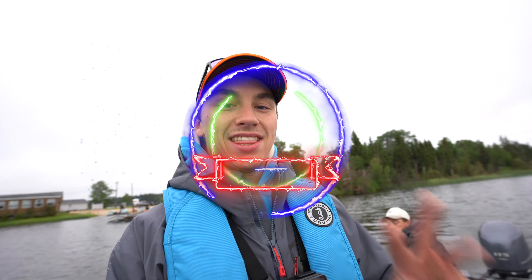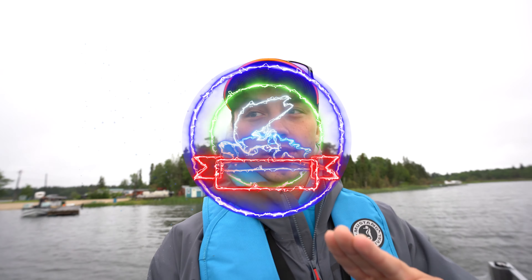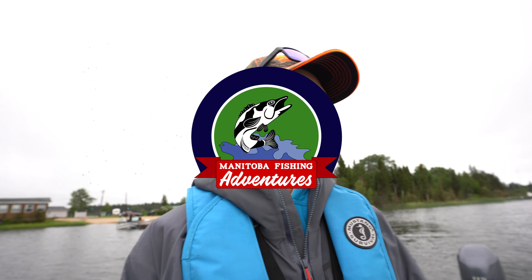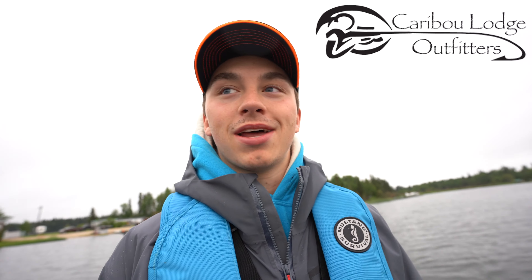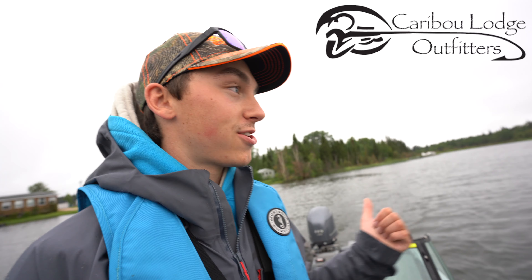Good morning guys. Welcome to day three up here in Cranberry Portage at Caribou Lodge. It rained last night, crazy thunderstorms — we had a light show through the room. The fishing the last couple days has been pretty good. It's about seven o'clock right now in the morning. We're headed back out for Lakers. That is the game plan. We got to get a big lake trout. Rick's turn today.